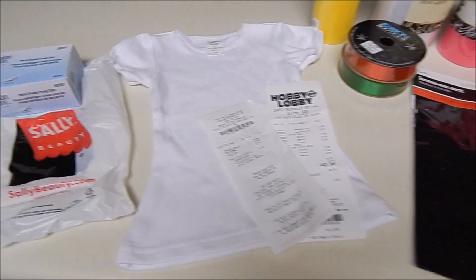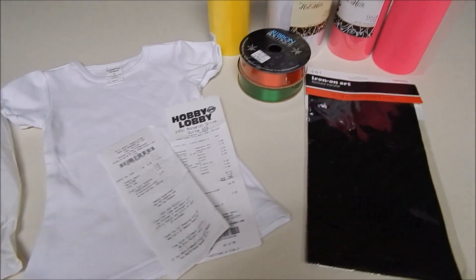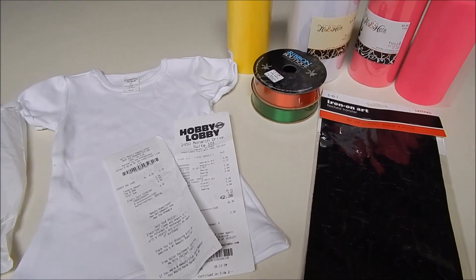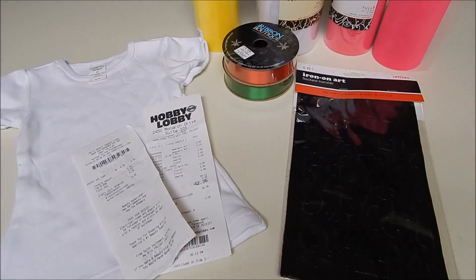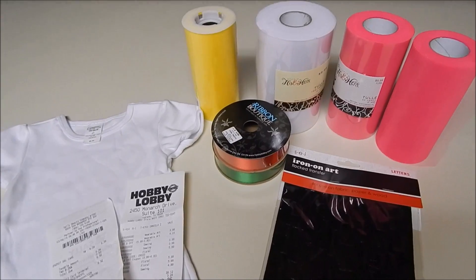Hey everyone, I'm here for another Hobby Lobby haul. Today is March 6th. I just got a couple of things — not that much. I needed them for last-minute outfit items that take a little bit longer, so instead of ordering them online I just go to Hobby Lobby and grab them.